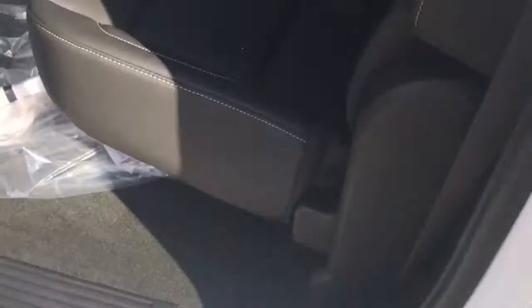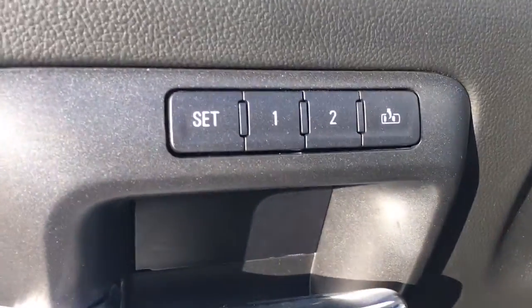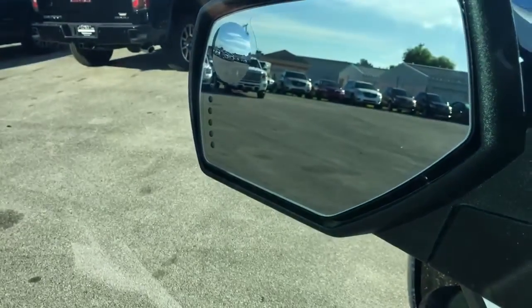Like all the SLTs, it does come equipped with leather, two-position power driver's seat, power locks, power windows, and power folding side view mirrors.